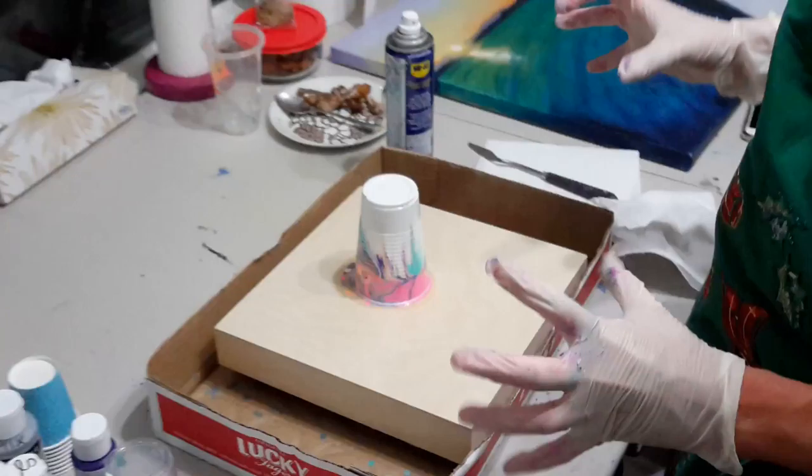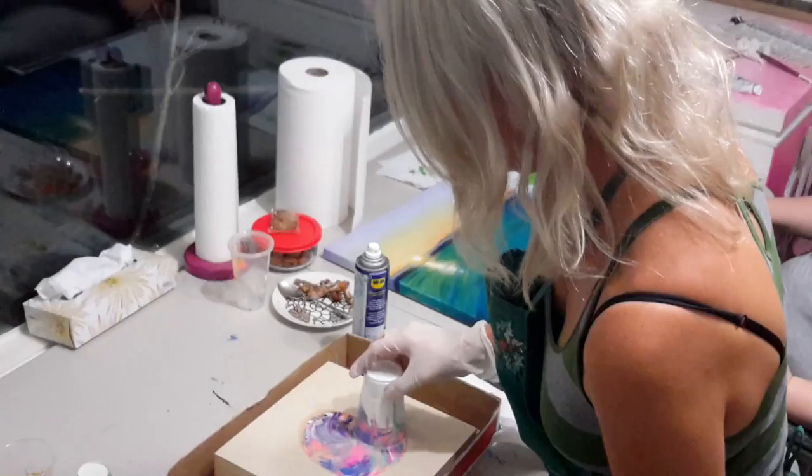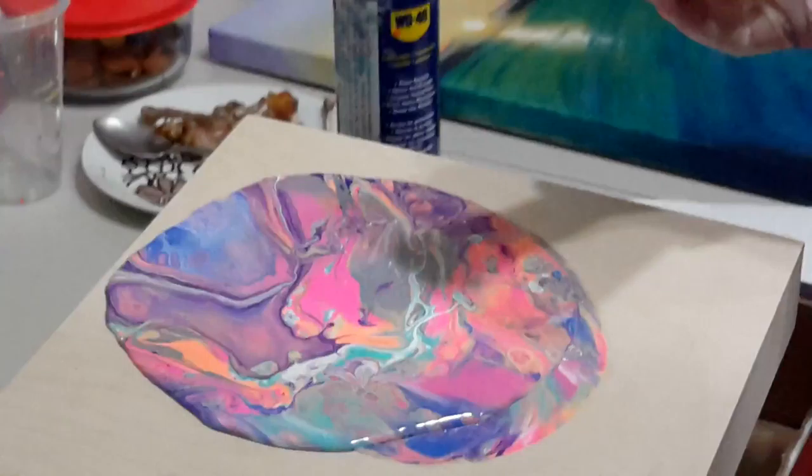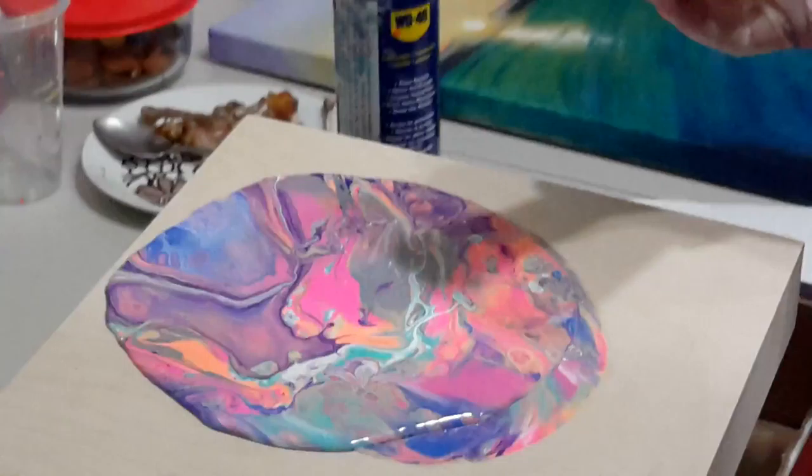All right, here goes Trish. These are her paint colors. Yes, she went to town. All right, give it the good mojo. Wow. Nice. Very nice. All righty. Now the fun begins.